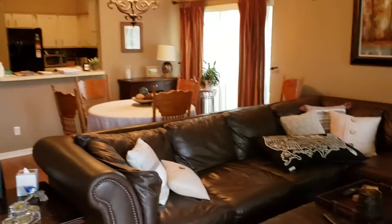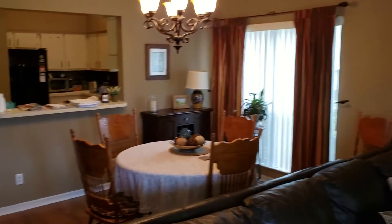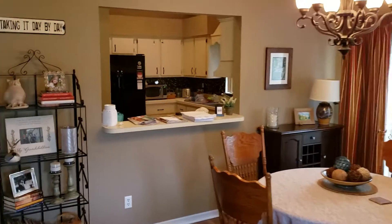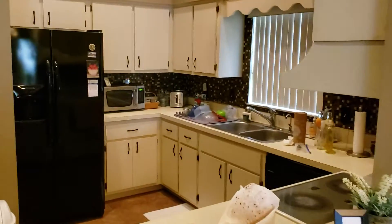Welcome inside. You can see a beautiful living room area, dining room area, to the kitchen — nice and cozy.